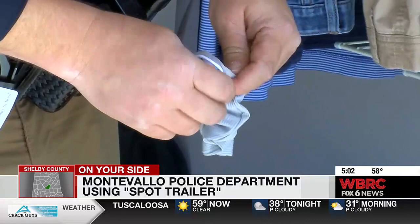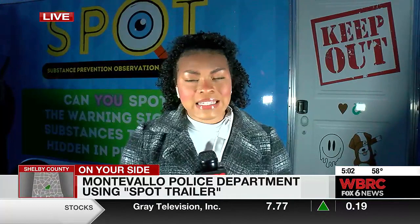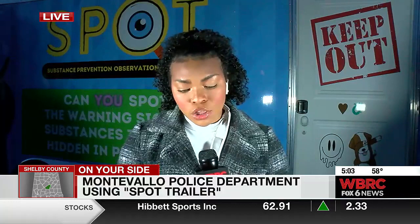Shelby County reporter Anjanae Robinson joining us live to give us a look inside that trailer. Officers are telling me that nowadays SROs are seeing kids as young as 12 years old in possession of vapes or different substances. They say the trailer was actually built to help parents learn how to search a room, look for out of the ordinary items, and spot hiding places.